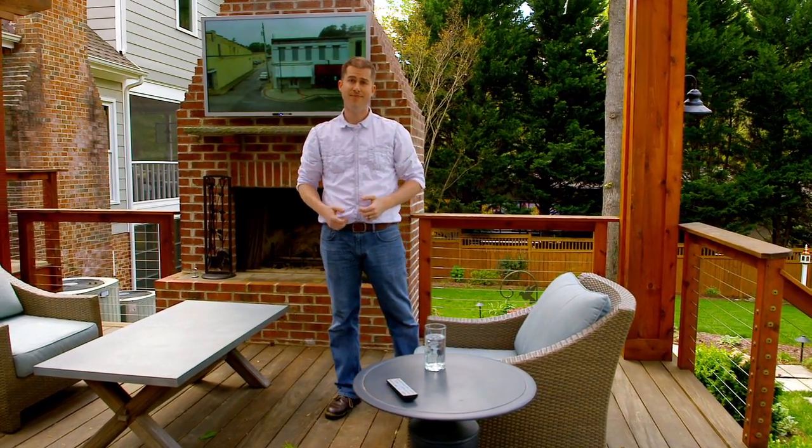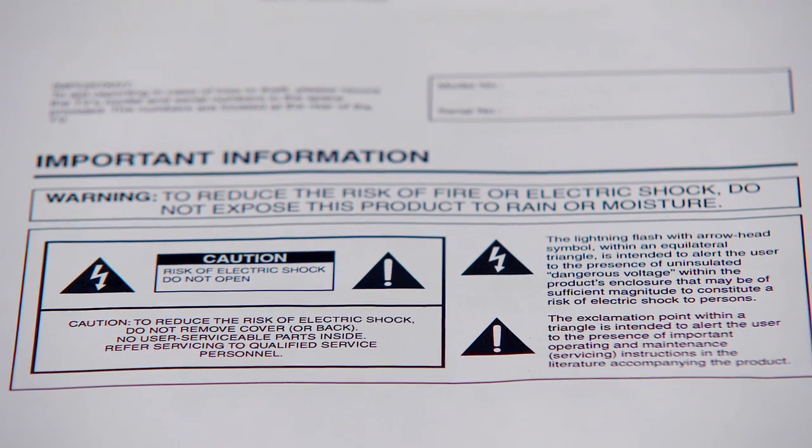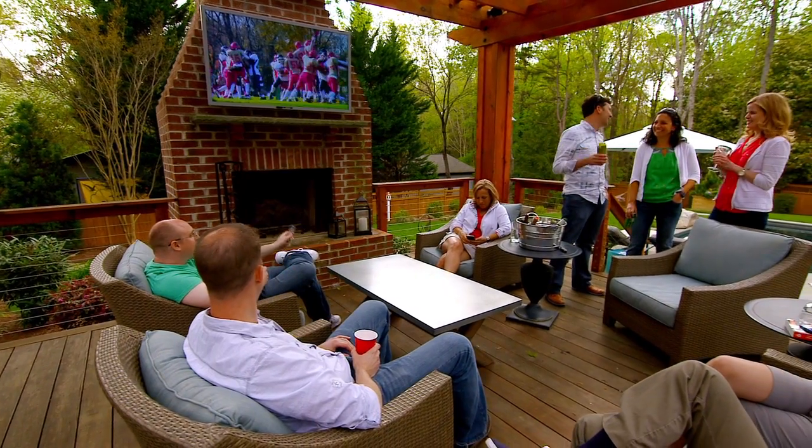If you think you can simply install an indoor TV outside, think again. You see that electrocution warning? That's because it's not safe to put an indoor TV outdoors. Sunbright TV can provide that priceless peace of mind.